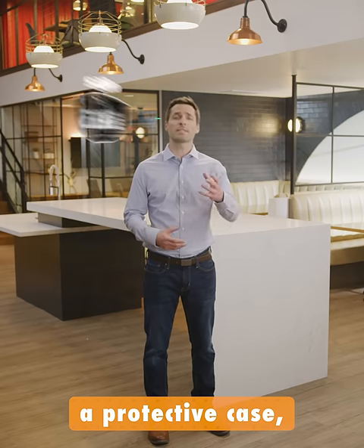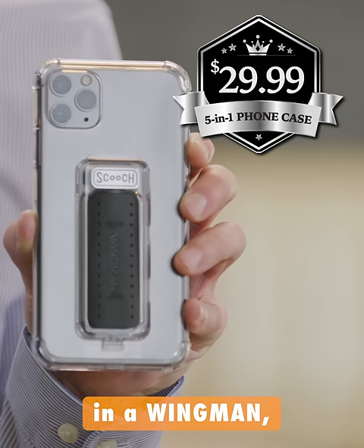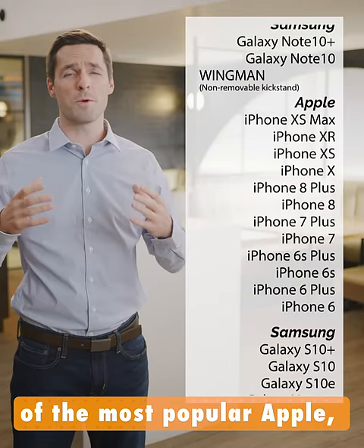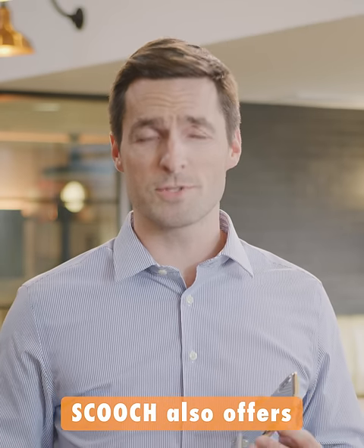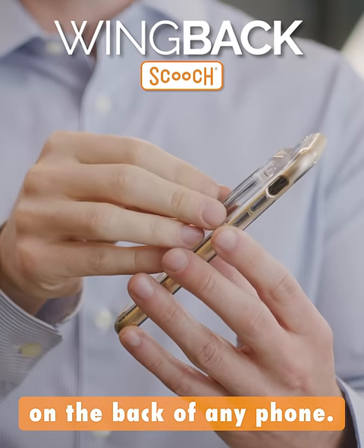You could buy a protective case, a grip, a kickstand, and a mount — or you could get all that in a Wingman for just $29.99. The Wingman's sleek protection covers all of the most popular Apple, Samsung, and LG phones. If your phone isn't included in this list, Scooch also offers the Wingback, which you can simply stick on the back of any phone.